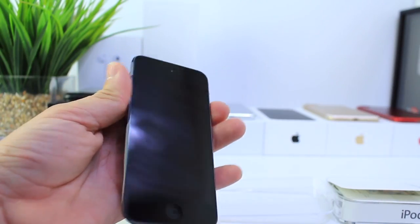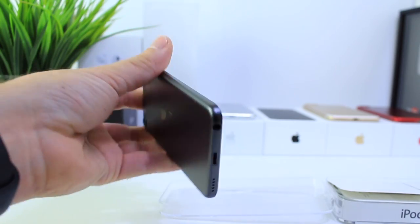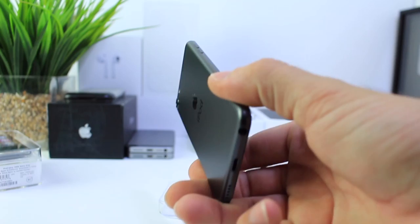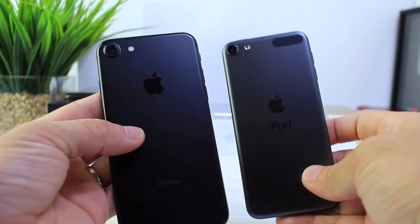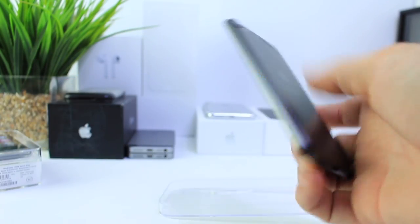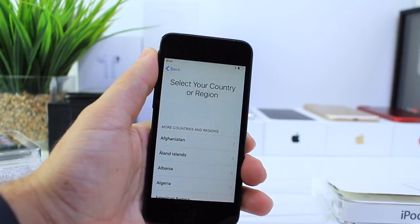Let's go ahead and power it up and see what software it's running. I love the color — it even looks better than the black iPhone, if you ask me. Let me bring the black iPhone here. What do you think — black or this gray? Which one looks best to you? I kind of like the gray better, though the black is awesome as well on the iPhone. Let's go ahead and boot this up and set it up to see what software is running.